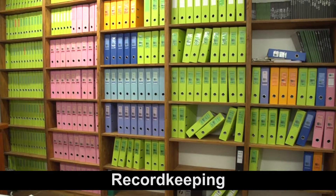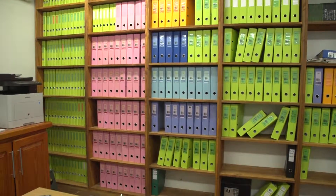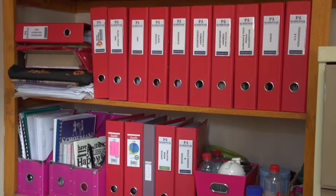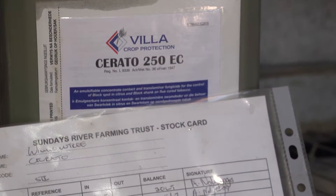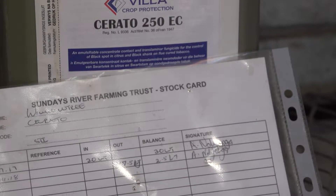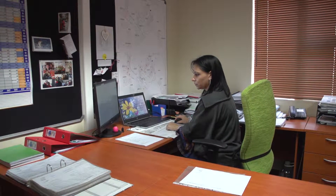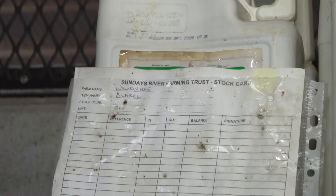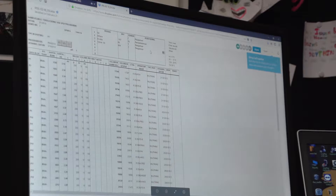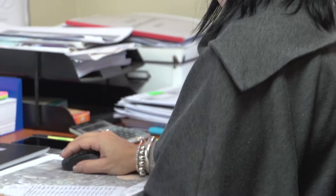Record-keeping forms an important part of a well-run agrochemical store. A system must be in place from which we must always be able to tell what agrochemicals are in the storeroom and how much there is of each one. The system must also be used to make sure that we use the oldest agrochemicals in the store first. Whatever system you choose, it must make it possible to record details of new agrochemicals when received, record when an agrochemical is taken from the store to be used, and record when any agrochemicals are disposed of for whatever reason.